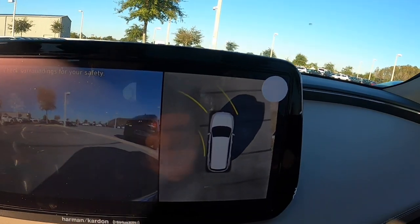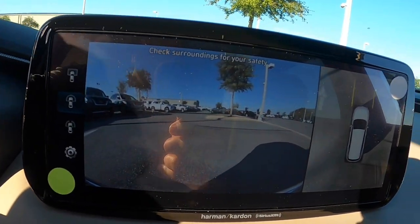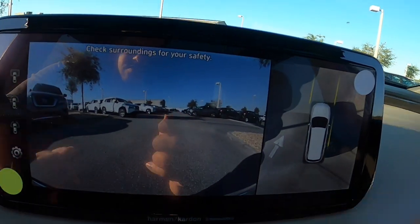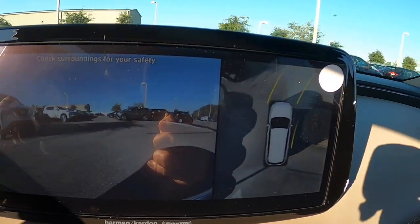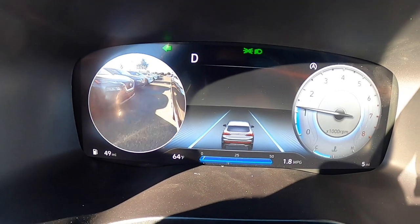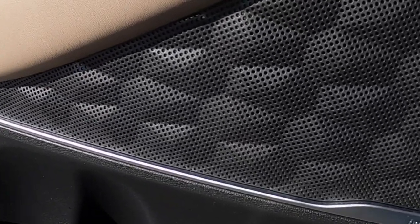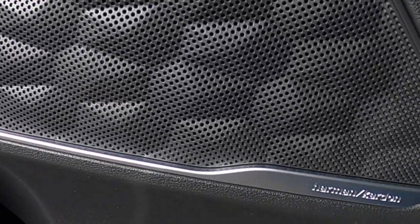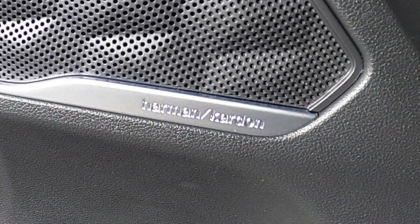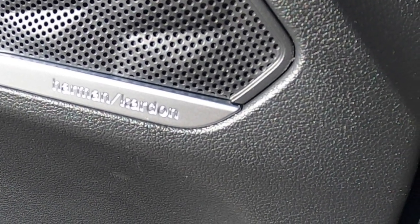That big touchscreen also doubles as a backup camera and technically a 360-degree camera, so you can see what's behind, in front, and to the side of you while driving. And when you put on the blinker, you get a live feed of whatever might be next to you. Turn on your favorite jams and you'll love it — the sound is piped through premium Harman Kardon audio, making it sound next level.